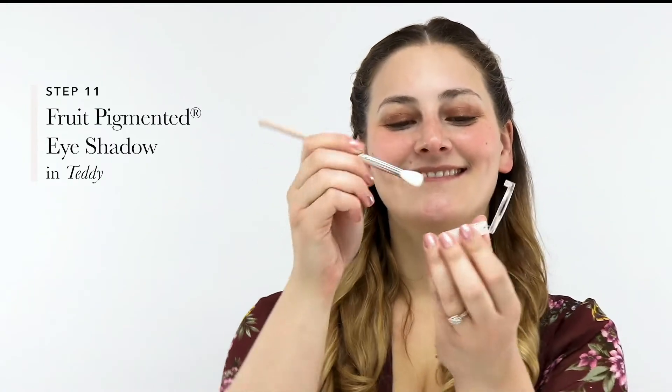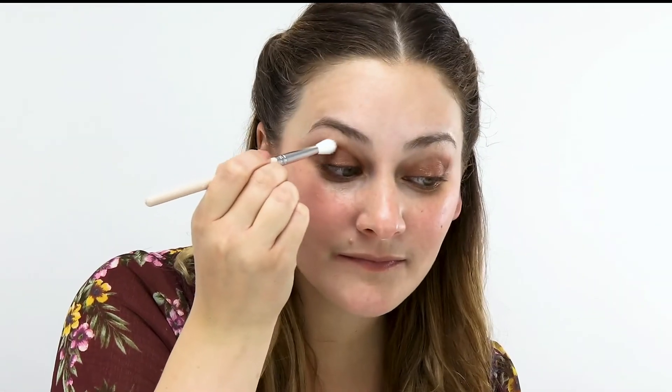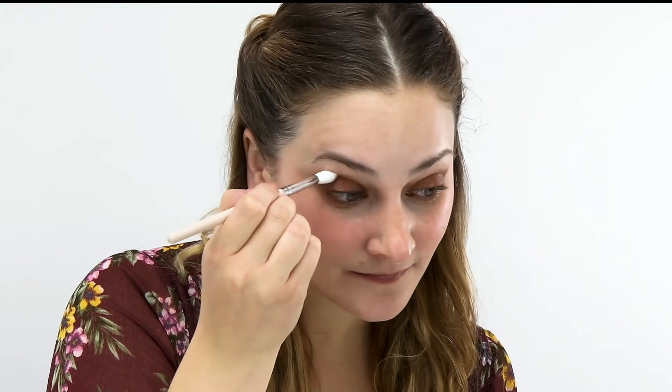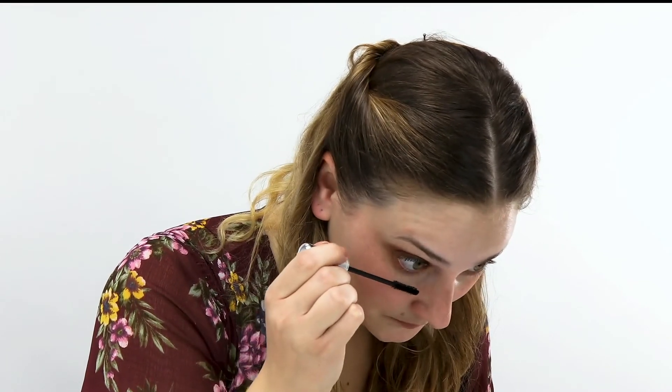After giving your first two cream formulas a moment to set, grab a dry, fluffy brush. Apply shade Teddy — a medium brown with a golden sheen — from our Allure Award-Winning Fruit Pigmented Eyeshadow Collection onto the outer corner of the eyes. Blend it in tight, gently circling to create a smoky, diffused effect. To finish off Lena's smoky eye look, Melanie applied a few coats of our Ultra Lengthening Mascara in Black Tea. Make sure to hold the mascara wand flat against the roots of the lashes and wiggle upwards to the tips for a dramatic look.